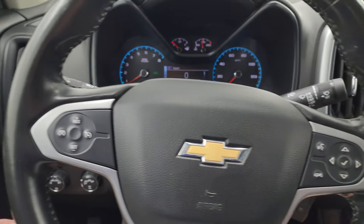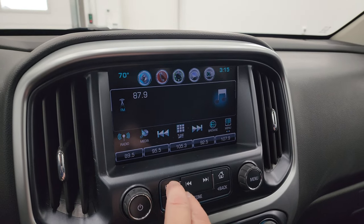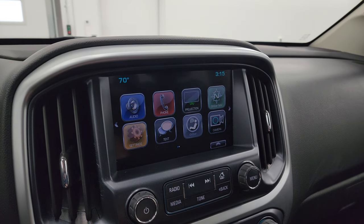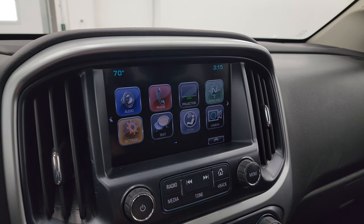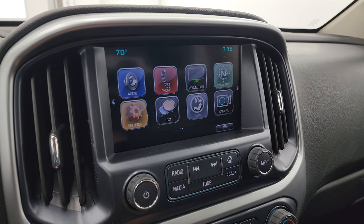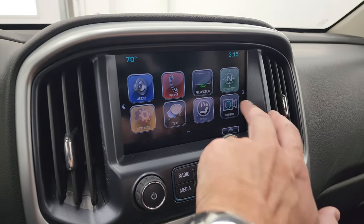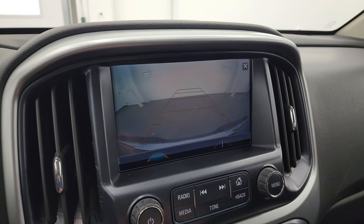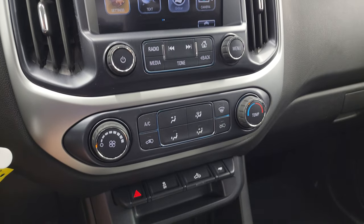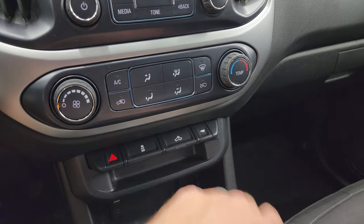This one comes with the Chevy MyLink system. You get AM, FM, and Sirius satellite radio capabilities. This one also has projection manager where you can project your cell phone to the screen via Android Auto or Apple CarPlay. So if you have a nav system on your cell phone such as Waze or Google Maps, project it right to the screen — it's like you have nav on the screen because this one doesn't have the factory navigation system. You can check out your backup camera right there, and that is working nicely. Down here are your volume, tune, and climate controls, stability control, cargo lamps, and tow-haul mode.